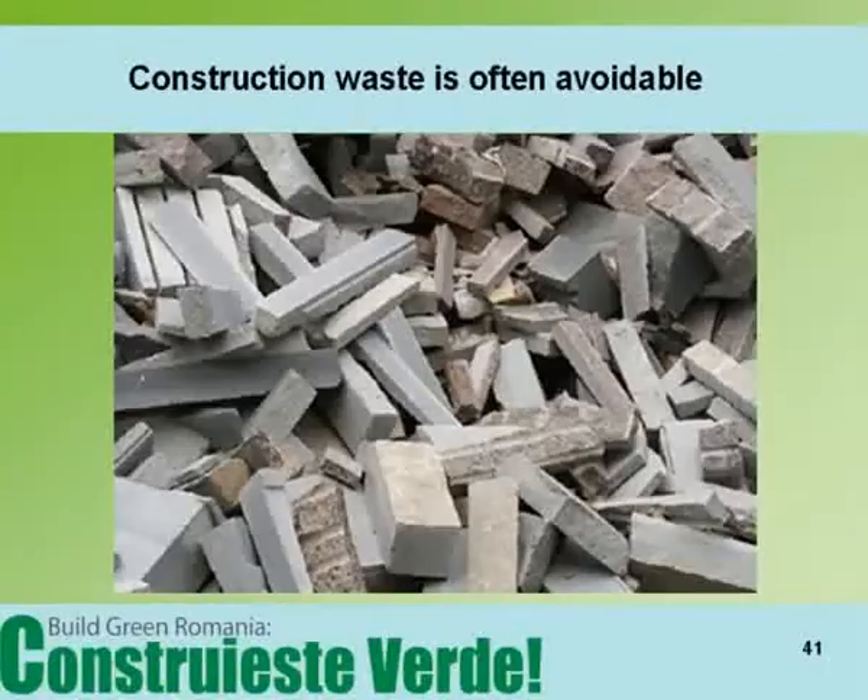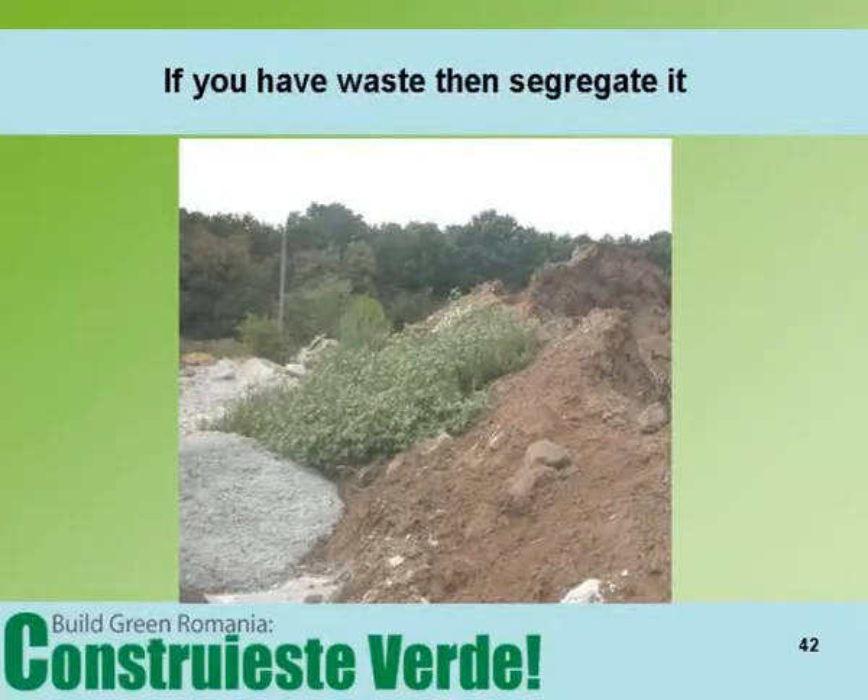Construction waste management. The best construction waste management technique is not to make the waste in the first place. This means controlling the procurement process and ensuring that just the right amount of material is ordered. The motor industry and the aircraft industry do not randomly order materials, so why is the level of wastage on construction sites so high? On congested inner city sites, the waste is often mixed as space does not permit segregation. But if segregation is possible, there are points to be scored. Obliging subcontractors to remove their own waste or charging them for using skips can be one way of encouraging more thought to go into procurement.